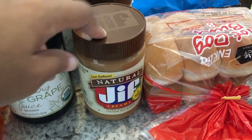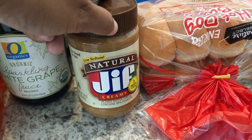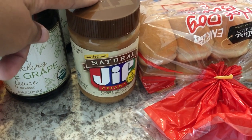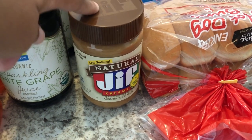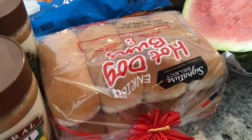Another thing Tom Thumb had on sale was Jif peanut butter — on sale for 99 cents, limit two. So I got two. The original Jif I wanted was already gone, of course, because people snatched that up pretty quick, so I got two jars of peanut butter.